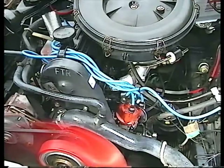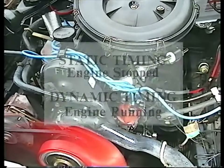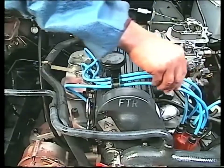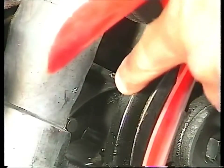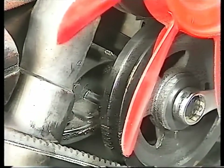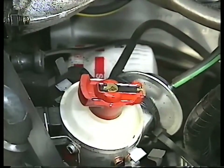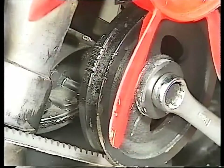Ignition systems can be timed either statically, with the engine stopped, or dynamically, while it's running. But in both cases, the dwell angle needs to be set first. To check the static timing, start by identifying the plug lead for number one cylinder — this is usually the one nearest the generator end of the engine. Then identify the top dead centre mark on the crank case. Turn the engine by hand until the pulley mark lines up with the top dead centre mark. With the distributor cap removed, the rotor arm should point towards the cap contact and HT lead for number one cylinder. If it points in the opposite direction, rotate the pulley another full turn.